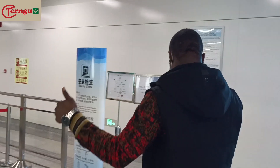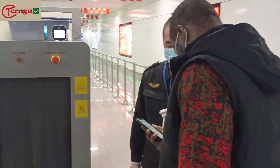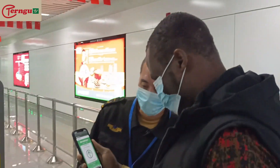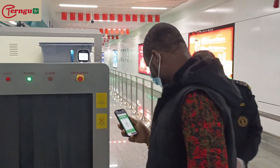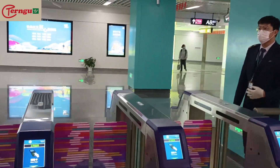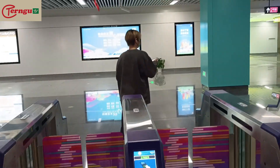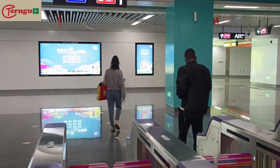Due to COVID restrictions, before you use the subway or any public transportation system you have to check your COVID status and your green code. Mine is green so I can pass. My guy Ali is about to use his phone to scan for the door to open — he just did that and now we're going down to wait for the train.